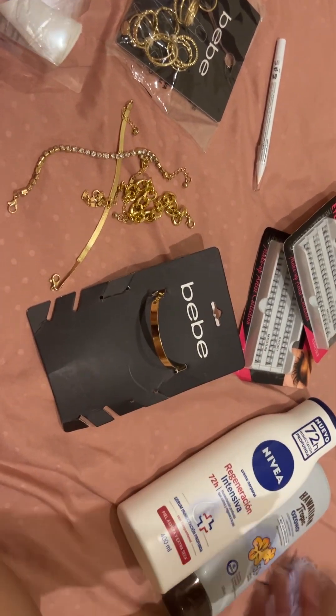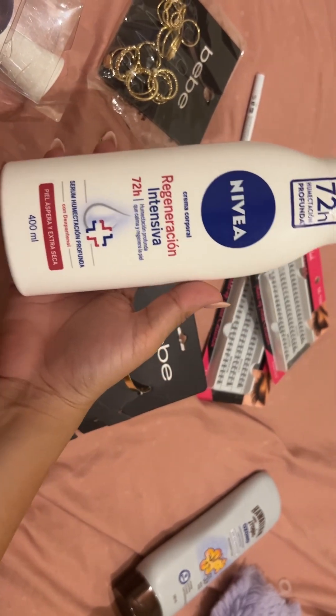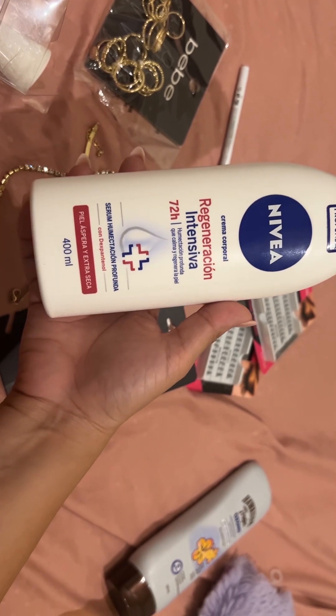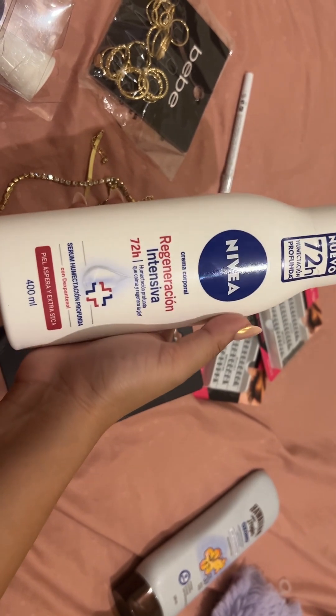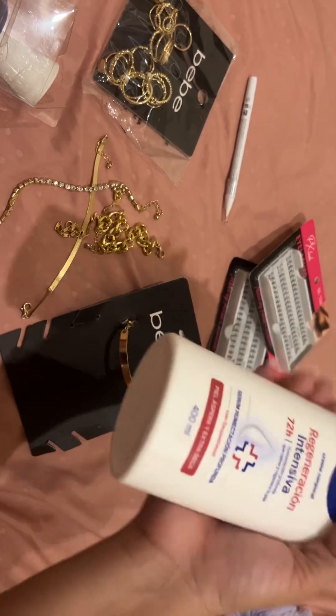So I got this lotion and it's super duper hydrating. It's for dry skin and I don't really feel like I have such dry skin right now, but I decided to get it anyway because it just feels good — more hydrating than other ones.